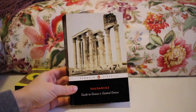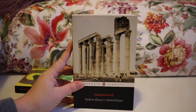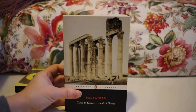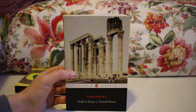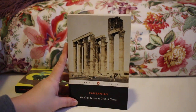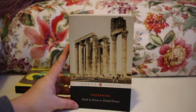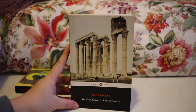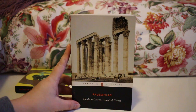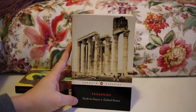Next up is one I wouldn't necessarily recommend unless you're really into it. This was for a class in my last year of university — Pausanias' Guide to Greece, Volume 1: Central Greece. You can tell it's a school book from the flags sticking out. It goes through different places in Greece and discusses local customs. It's a very dry read unless you're studying classics. What's interesting is that Pausanias is a Greek writer writing for a Latin audience — specifically Emperor Hadrian — and you can learn how myths became localized across different regions, but for a casual mythology reader I would not recommend it.